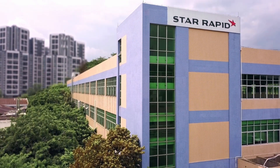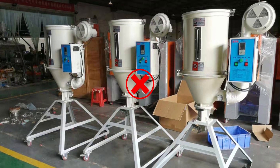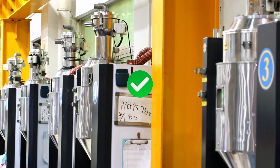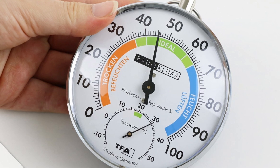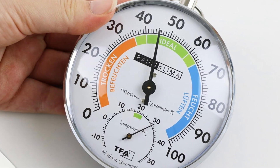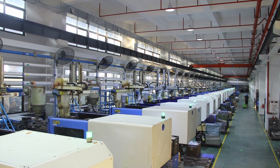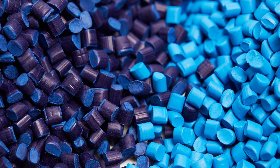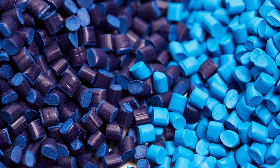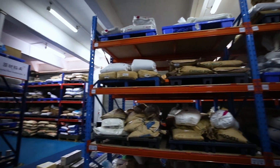Pro tip: if your supplier's factory is situated in a high humidity area, order them to throw away their hot air pellet dryers and get desiccant dryers. Or fire their asses — it's up to you. Secondly, use a hygrometer to test your materials after drying. We have actually seen suppliers here in China that have dried their materials for hours in a hot air dryer and actually quadrupled the moisture content compared to the raw material in the sealed plastic bag from whence it came.